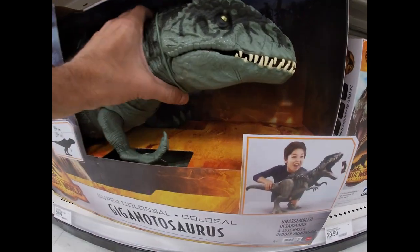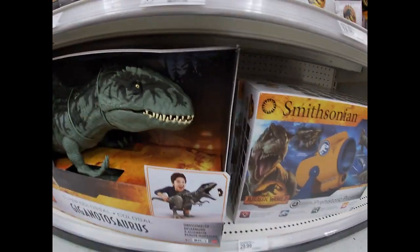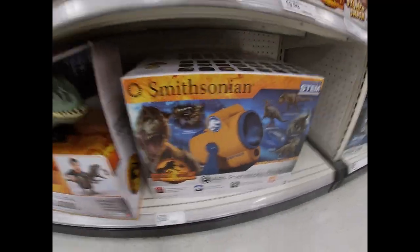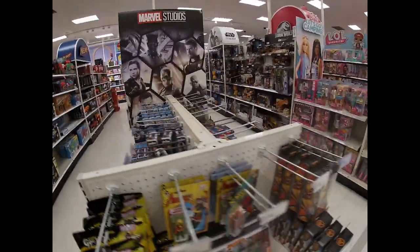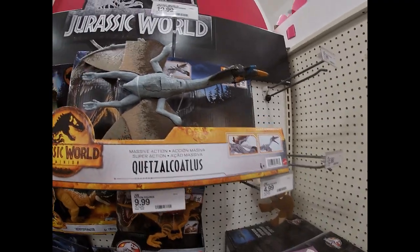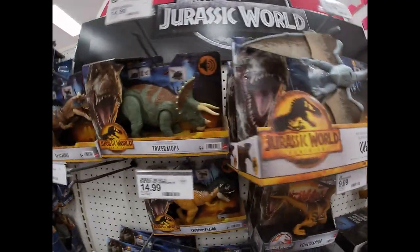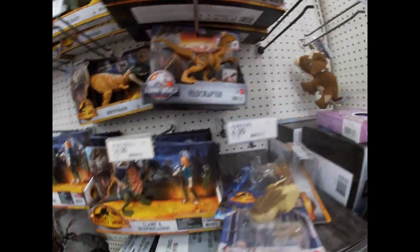Colossal Gigantosaurus. There's a Smithsonian set. So much stuff - Jurassic Park is just all it's about today. It's Obi-Wan Wednesday but it's more like Jurassic Park Friday here. Some cool dinos here - if you're into dinosaurs, this is your week, this is your month.